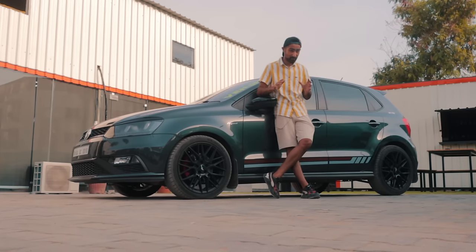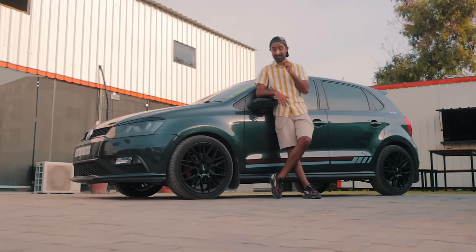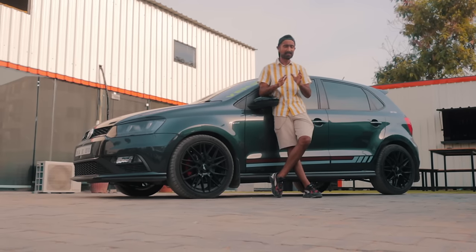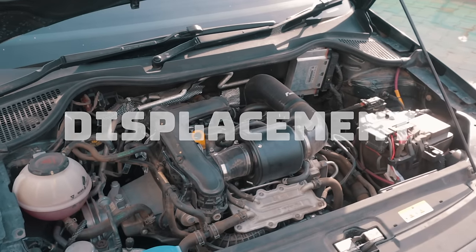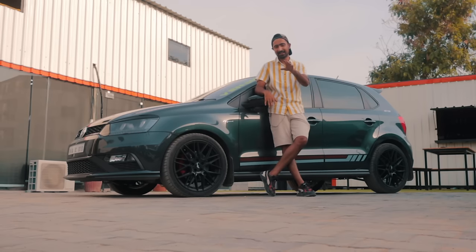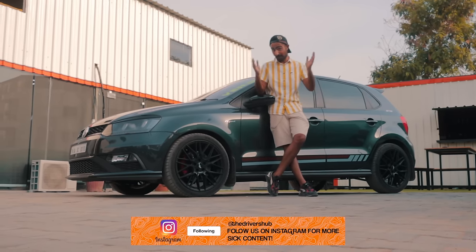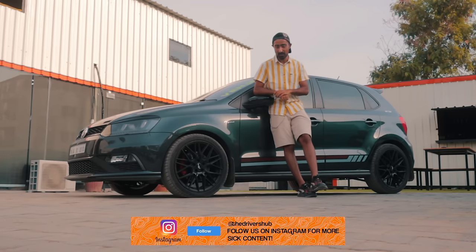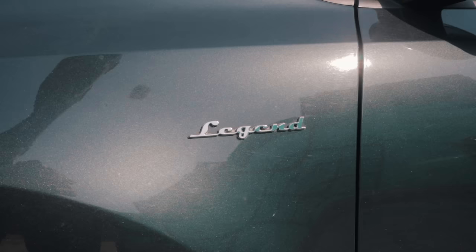Having experienced this tiny 998cc block and its Stage 3 setup, I think the phrase 'there's no replacement for displacement' is slowly getting out of fashion. And if you think Polo videos are getting a little monotonous on our channel, please give us a better car to film and we'll be more than happy to oblige. But after all, the Polo is exactly what it says on the badge — a legend.